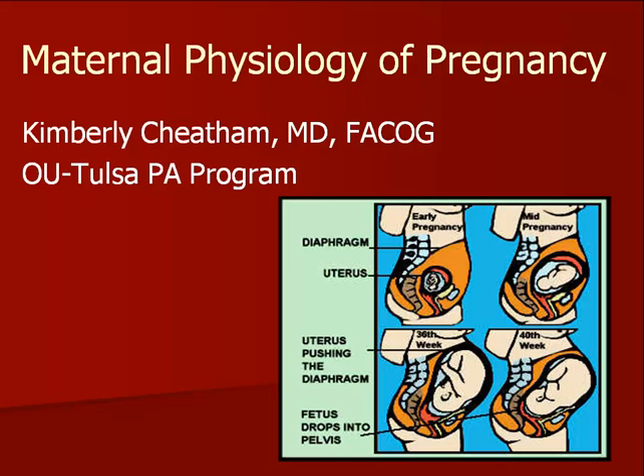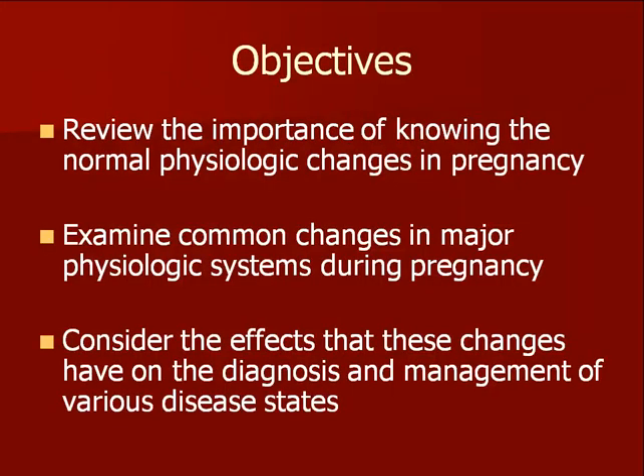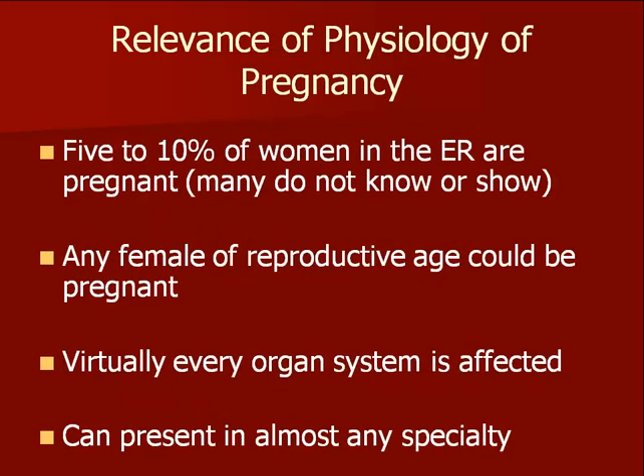Hello and welcome to this presentation on maternal physiology of pregnancy. My name is Dr. Kimberly Cheatham. It's important for every clinician to be familiar with the normal physiologic changes of pregnancy because of the very high likelihood of caring for a pregnant patient in most medical specialties.